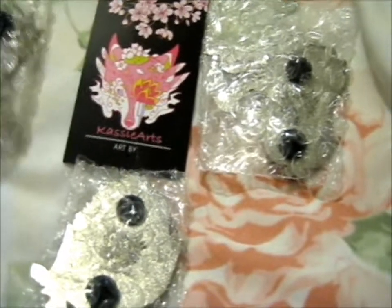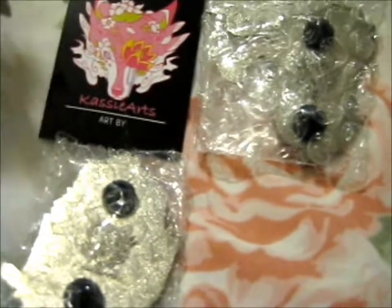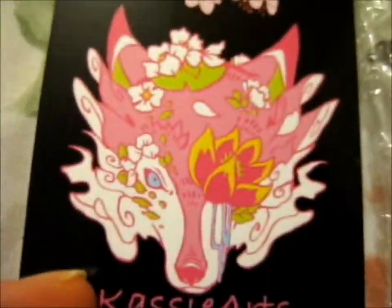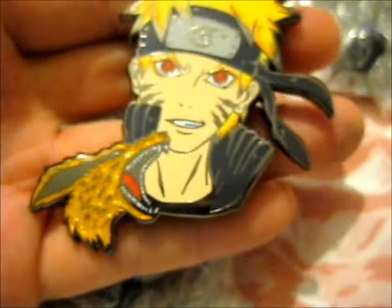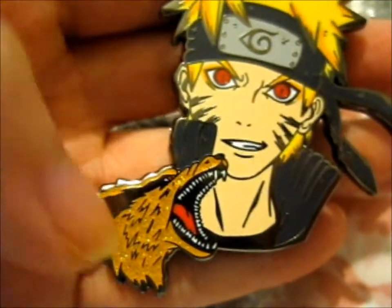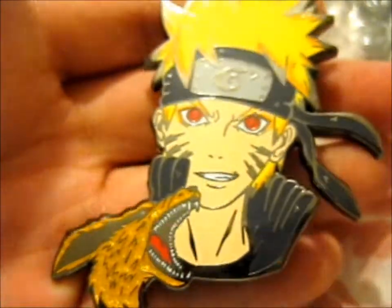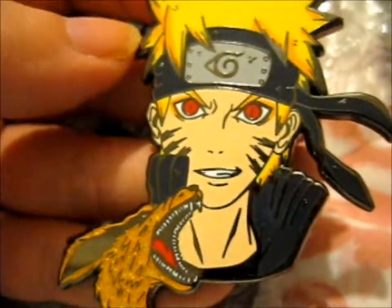First up, we'll do this one. Since you're looking at the back anyway, this is the back stamp — it's a wolf head with loads of flowers around and on it. So this is the first pin. It's a very lovely design with Kurama's head right there. It's got the red eyes. This, I believe, is the black nickel version. There's the option of black nickel or rose gold. So lovely.